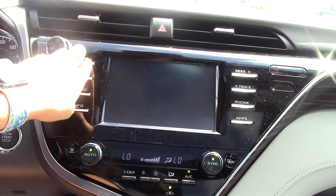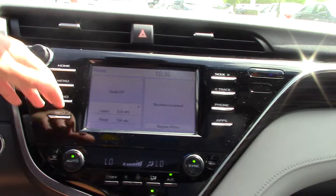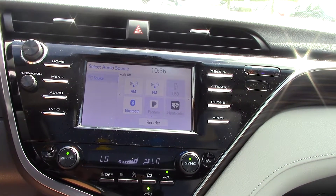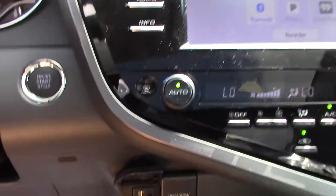It does not have a CD player, so make sure you are aware of that ahead of time. All your audio functions are AM/FM radio, USB, Pandora, iHeartRadio, and Bluetooth. It does have your USB auxiliary down there with your charging station.